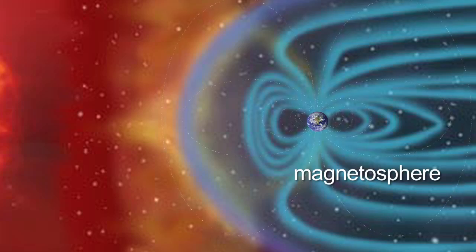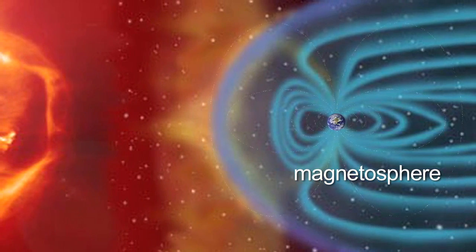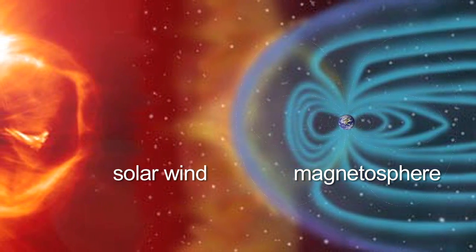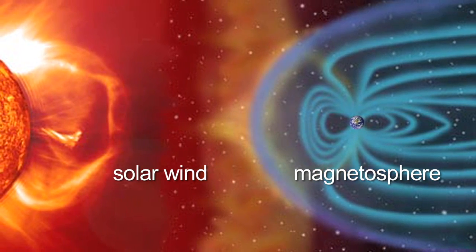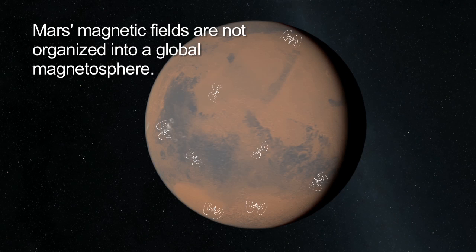Earth's magnetosphere shields us from the constant barrage of high-energy particles that the Sun emits — the solar wind. A magnetosphere protects our atmosphere and oceans, which would otherwise gradually erode into space. Mars' lack of a magnetosphere may partly be responsible for the thinness of its atmosphere and absent oceans.